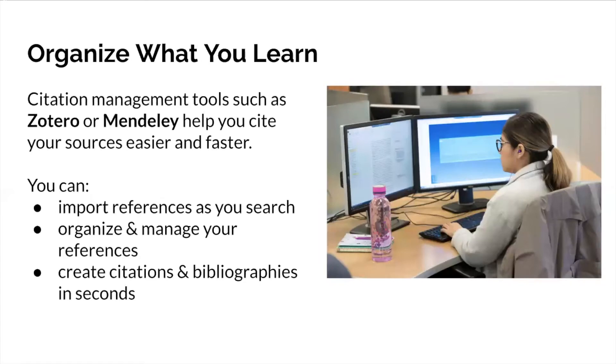One of the biggest 'I wish I'd known that earlier' things is citation management tools. I can't emphasize enough how much your life will improve if you start grad school using one. We support two at SFU Libraries: Zotero and Mendeley. These are pieces of software that help you cite sources faster, create bibliographies, and organize and manage everything you're collecting and reading all in one place. Starting at the beginning of your degree will make your whole process much smoother.